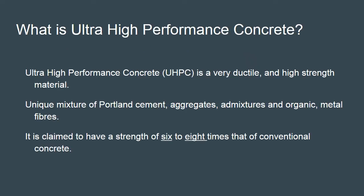Ultra high performance concrete, also known as UHPC, is a very ductile and high strength material. It is claimed to have a strength of six to eight times that of conventional concrete. This ultra high performance concrete achieves this quality mainly because it holds metal fibers, which makes it very ductile.